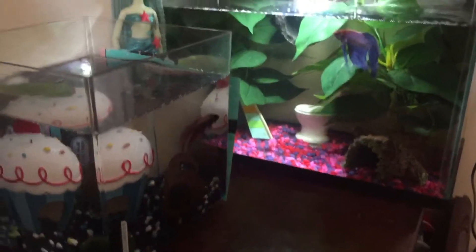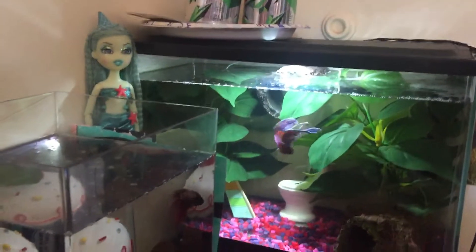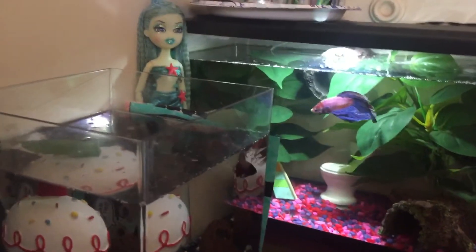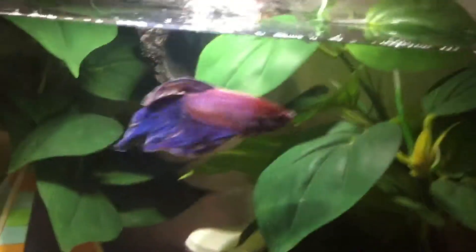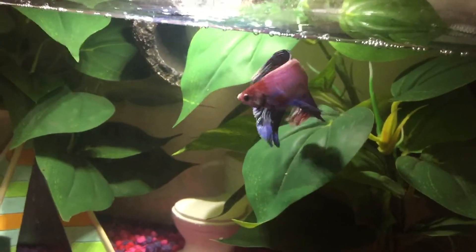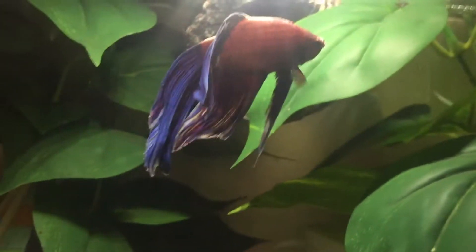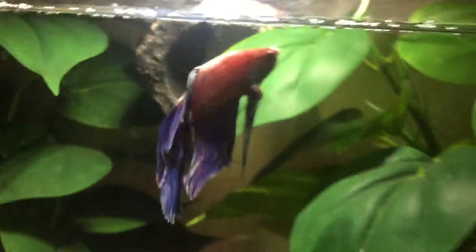Welcome back to my channel. I wanted to give you guys an update on my betta fish. I know some of you wanted to know how they were doing from the last video. So as you can see, Makito here is back in his big tank and he is doing so much better. His color has come back and his fins are starting to grow back, which is really great.